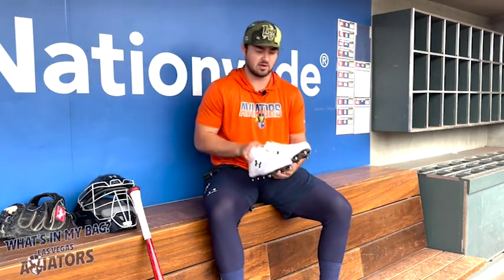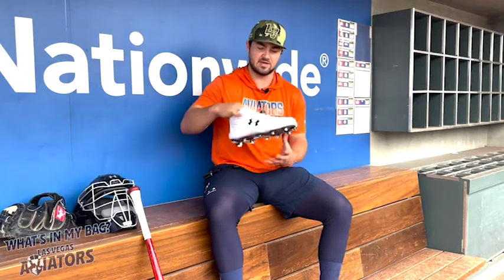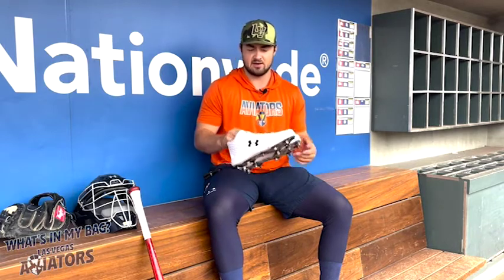The cleat I use is the Under Armor Yards. In a cleat, all I really care about is comfort — I just don't want my feet to hurt during the game. They're pretty light. Being a catcher, you're always squatting, so you just don't want your feet hurting. I've tried Nikes and Adidas, but for me Under Armor was the way to go. I've got wider feet and Under Armor worked better for my feet. I usually go all whites, though I'll also do navy and white or gray and white.